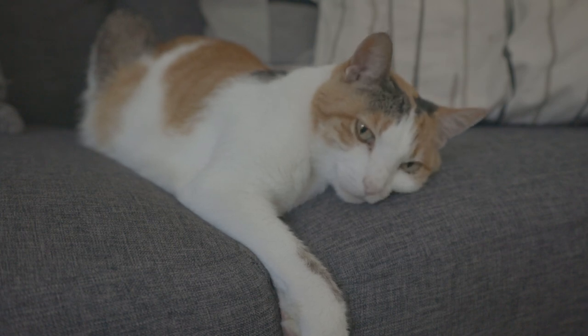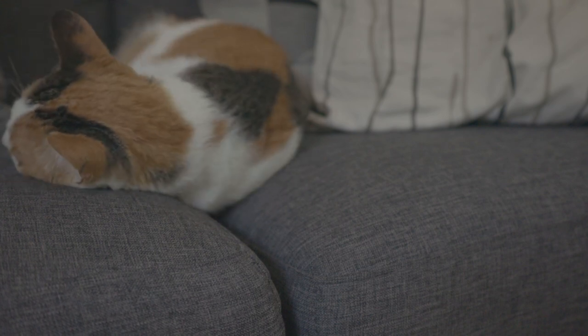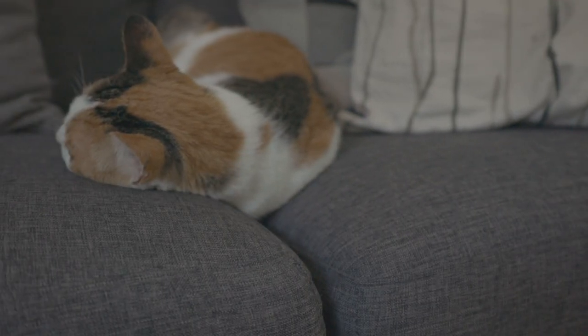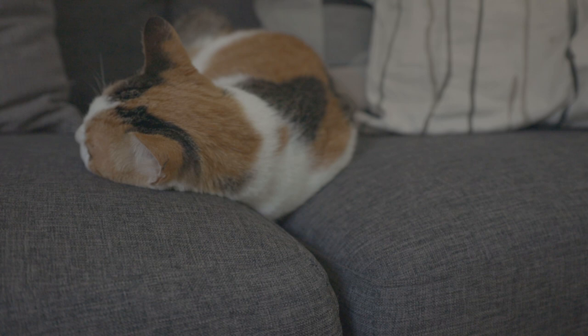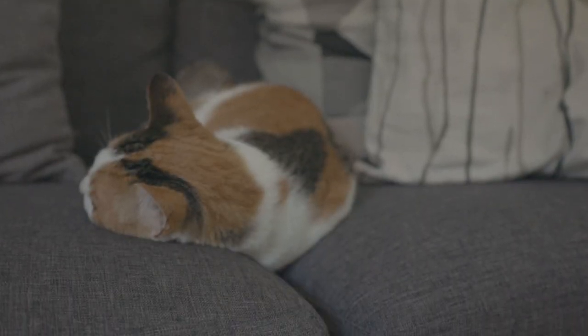Hey guys, you asked for it so here you go — a few of our favorite reasons to adopt a calico cat. And as we say that, Maya turns her back on us. How rude. Because we're being too loud and she's trying to nap.